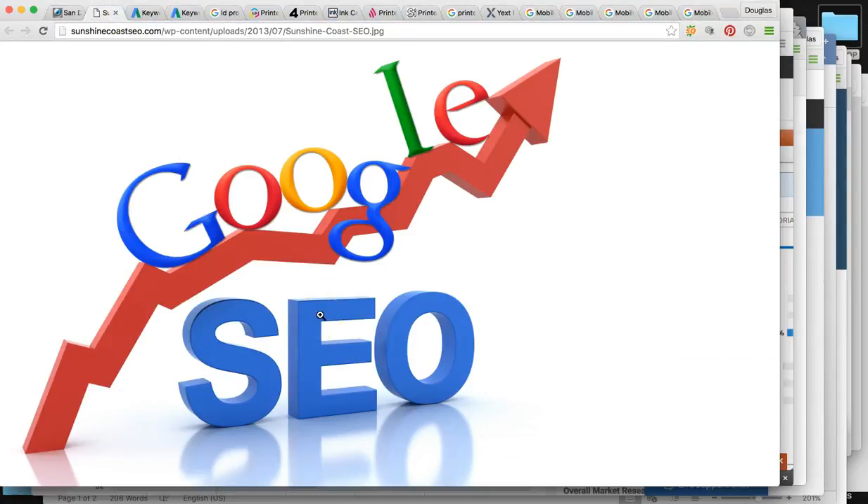I'm going to be talking to you about the Google search engine and SEO — search engine optimization — and why it's important.